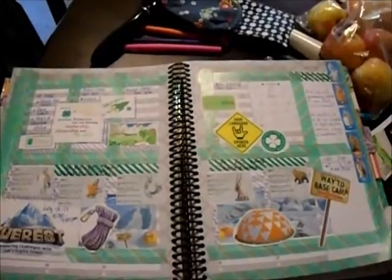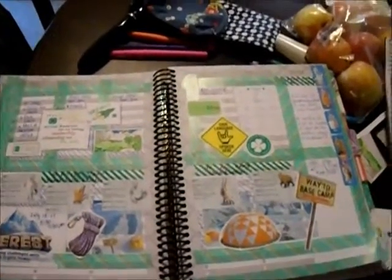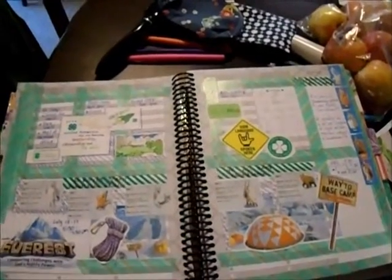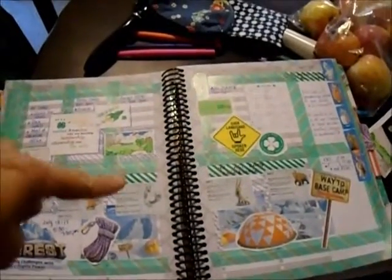It's just a real easy way to keep the grades that you use if you use Christian Light Education — a really easy way to keep track of the grades and where you're at with the books. So that will come after I cover this.